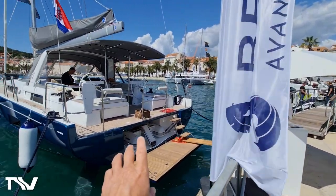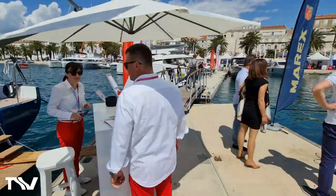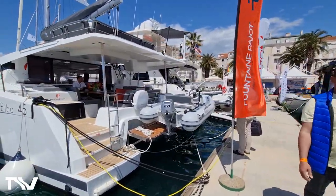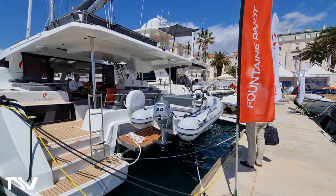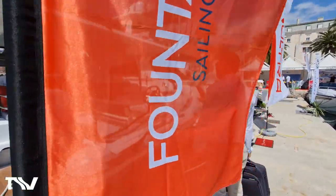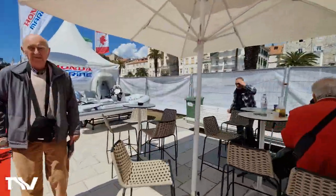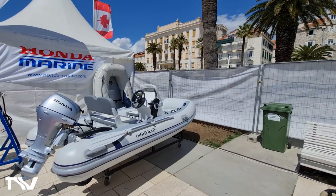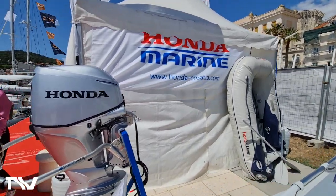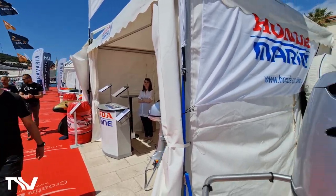In the back of this Beneteau, we've got a Highfield roll-up — you can see it there in the tender garage. Fountaine Pajot is one of our major catamaran brands and we're very proud to supply them. You can see here a nice Classic FCT with its Honda 20 on the davits. Our European partnership with Honda Marine is highlighted here, and our relationship with Fred Bobek and his team continues to grow in strength.